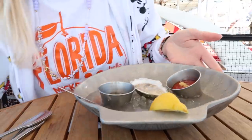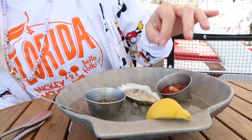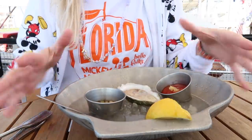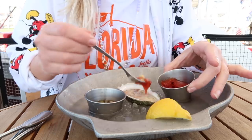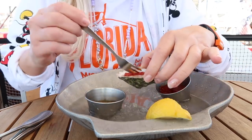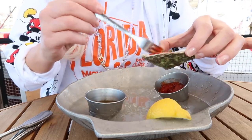Here we have one of the Lucky Ducks Duxbury Bay oysters, grown and harvested exclusively for the Boathouse. We're gonna try it with the sauce and the little vinaigrette. Wow, that is delicious — I could eat a bunch of those. There are good oysters and there are just okay oysters, and these are the good ones.